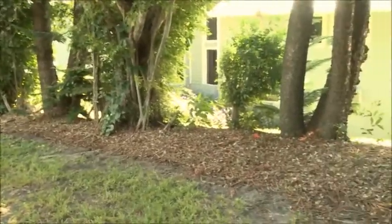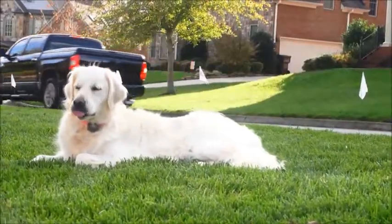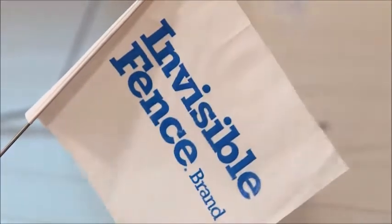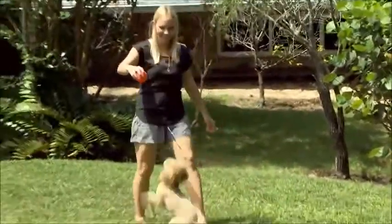That invisible barrier is there to remind the pet of the training that they receive once the system is first installed. We remembered from the neighbor the little flag that they had in their lawn that said Invisible Fence. So of course I just went online and researched Invisible Fence, called them up, and she had a representative over at our house within that next day.